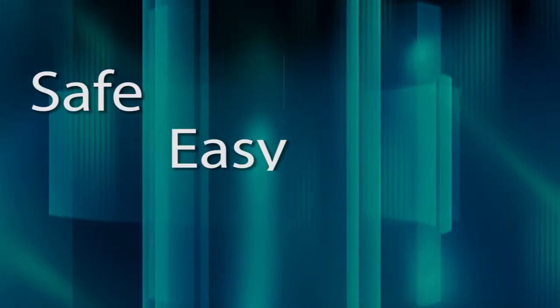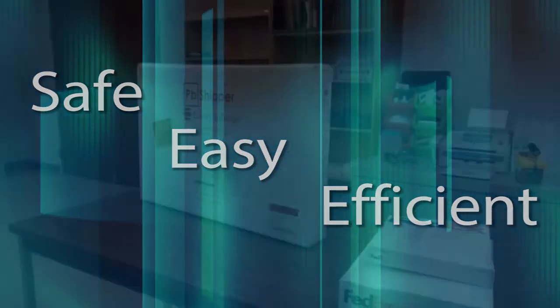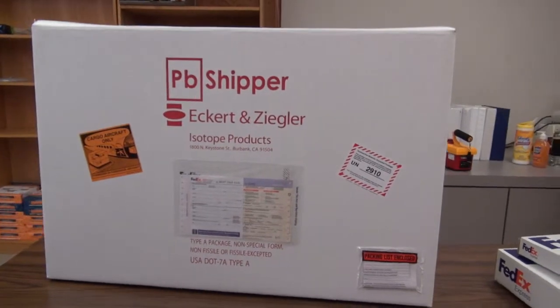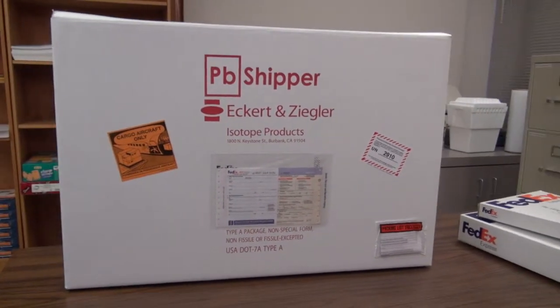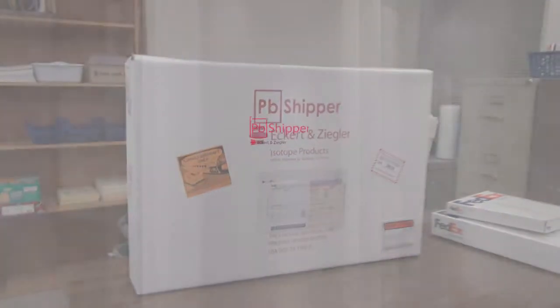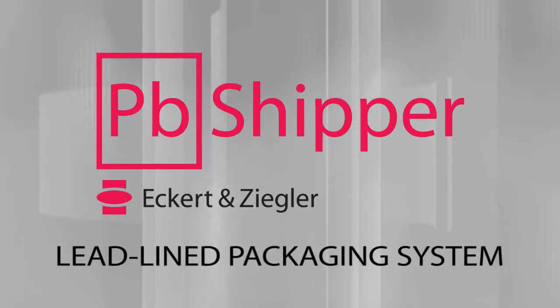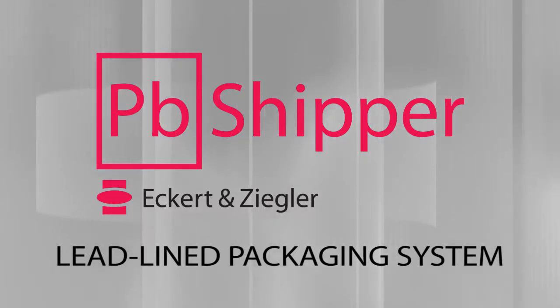Safe. Easy. Efficient. Eckerd & Ziegler's new PB Shipper. Now you can put an end to the hassle of returning your flood sources. Order your new flood sources today from Eckerd & Ziegler and get the PB Shipper — the revolutionary new lead-lined packaging system for the safe and easy shipping of flood sources.